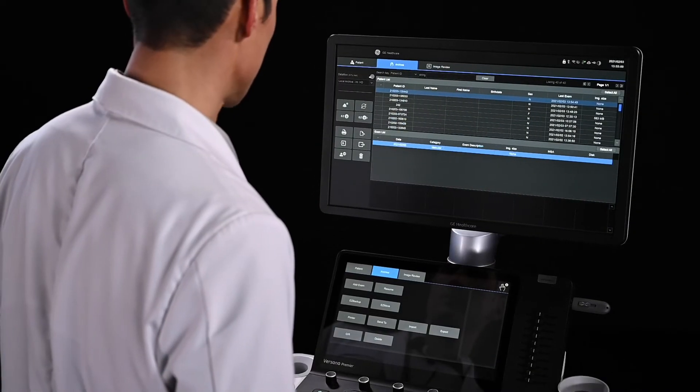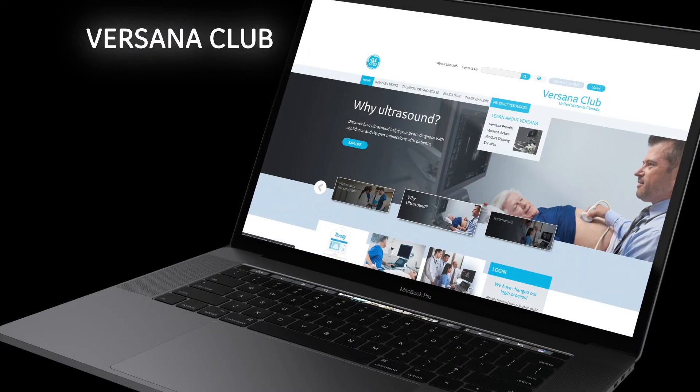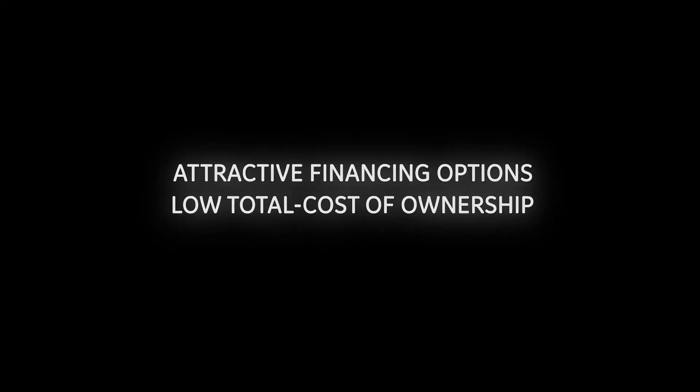This reliable system is backed by GE Healthcare service and support. Versona Premier is a complete solution — that means you get the versatility you've been looking for, along with the educational support you can use to master this system, that comes with attractive financing options and low total cost of ownership.